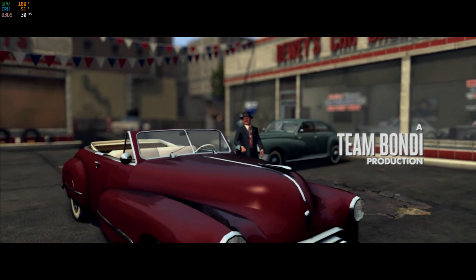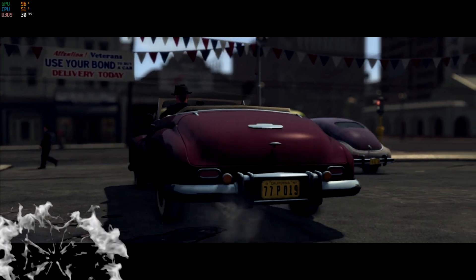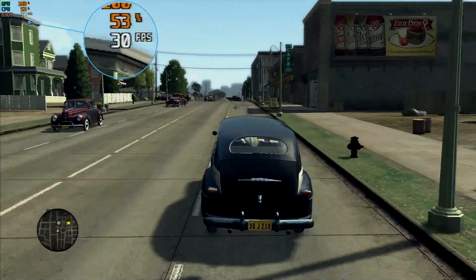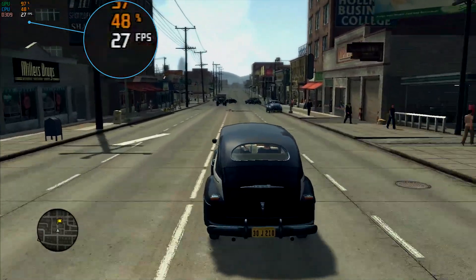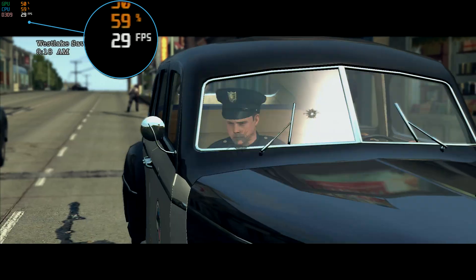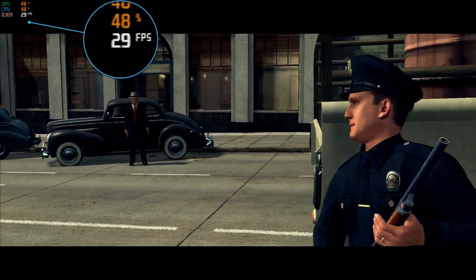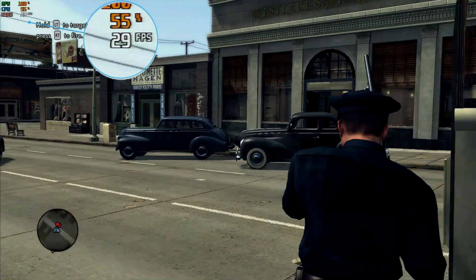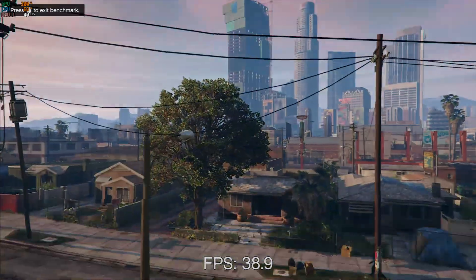The next game is LA Noire from 2011. It's a GTA-style open-world game where you can drive, walk around, and fire guns — a really fun game I still play today. Running at completely stock settings at 1080p with all graphics on default, this one ran at about 30 frames per second and actually played really well. It's another example of a game that's genuinely playable on an APU.